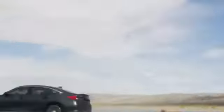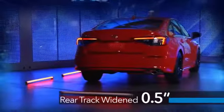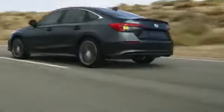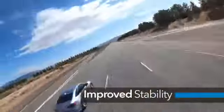Our development team widened the rear track for a more muscular stance, while the new taillight graphics emphasize the width of the car. The upswept decklid not only adds to Civic's sportier look — functionally, it improves dynamic stability and aero efficiency.